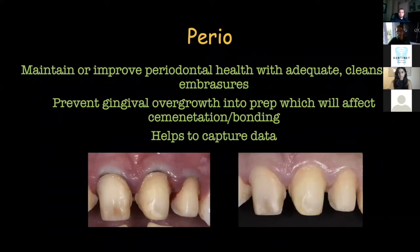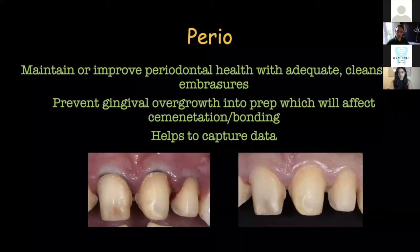Another aspect of perio and provisionals is that it helps to capture data. At some point I'm going to have to take either an impression or a scan of these teeth to get new restorations made. It is a million times easier to capture an impression of healthy tissue. You don't want to be fighting with blood because it's a messy, messy job.